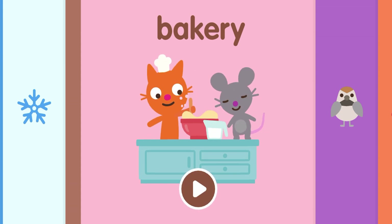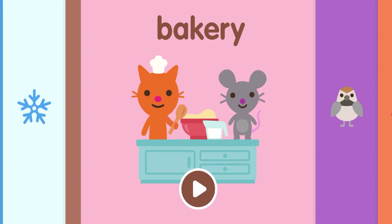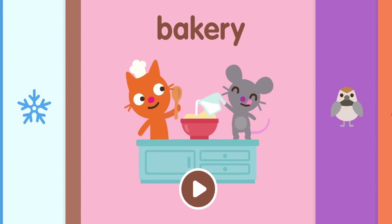Welcome to Reina's Toy Box. I'm Daddy, and I'm Reina. Today we're going to be playing yet another game of Sago Mini School.